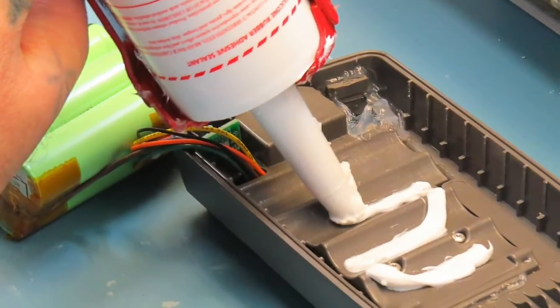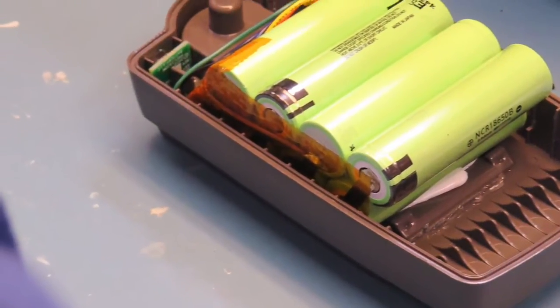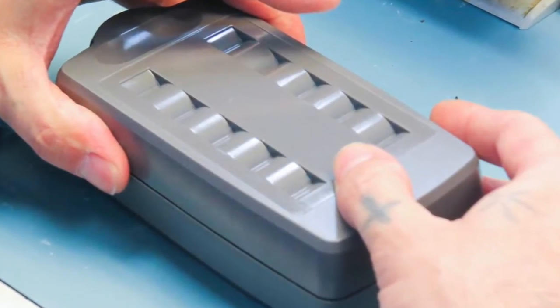A lot of times it includes more than just producing the battery packs. In this instance, we worked with a customer to develop charging software and firmware that was incorporated into their final product design.